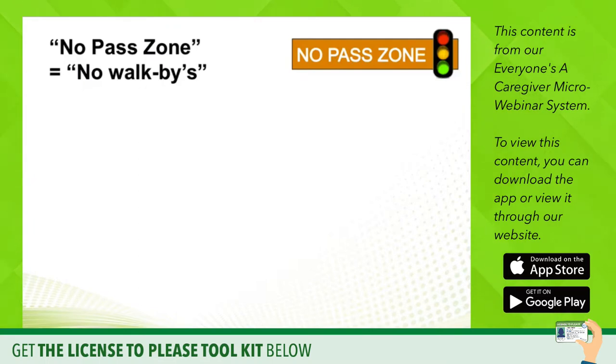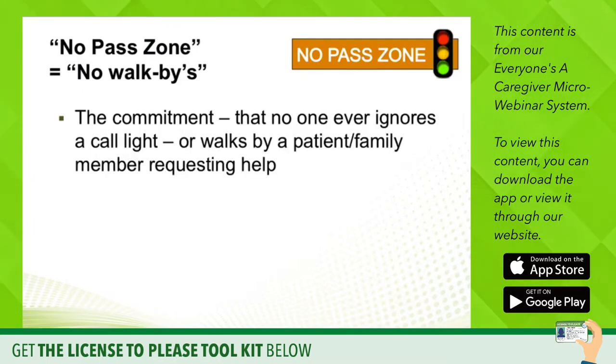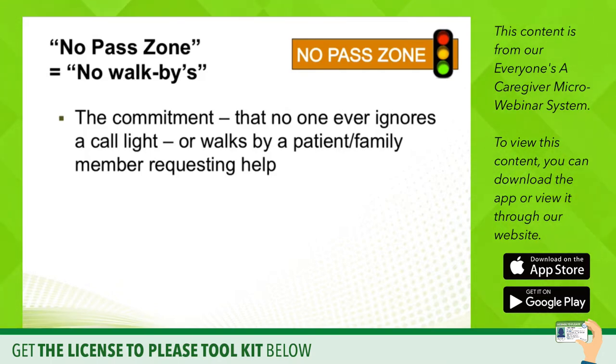The No Pass Zone means no walk-bys. This is a commitment that no one ever ignores a call light or walks by a patient or family member who is requesting help. And if you are a non-clinical staff member, you also know that if you can't help directly, it's your responsibility to quickly find someone who can lend their assistance to the patient.